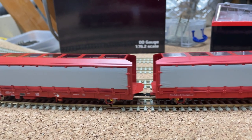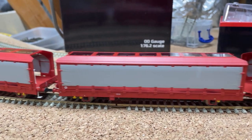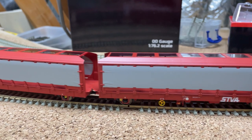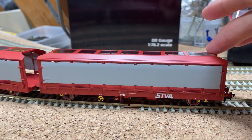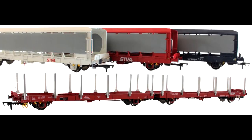The same applies with the curtain side wagons. The roof is clear just like the real thing, and the curtain sides have been very well applied. There are even small creases to try and capture some realism of how the curtain would be in real life if it was running on the network.